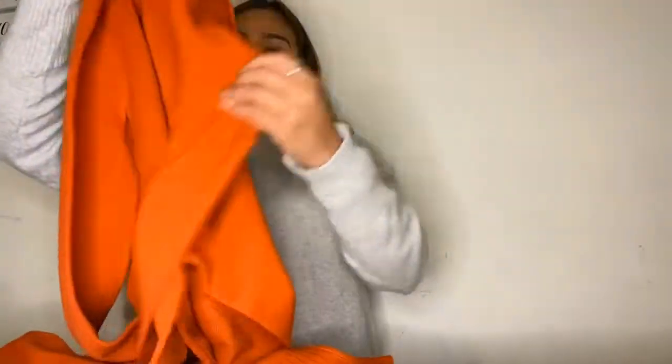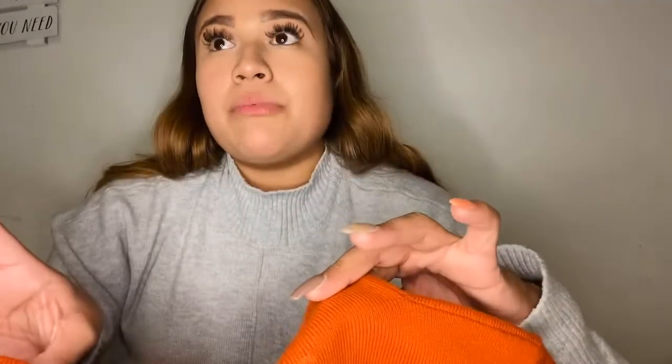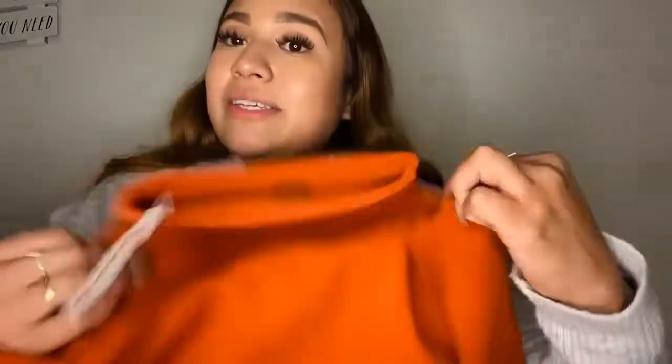Starting with TJ Maxx — what I have on right now is one of the shirts I got there. It's a long sleeve turtleneck with open sides, and this one was $29.99. I also got this other long sleeve shirt because I'm getting ready for the cold weather coming up — also $29.99. I'd never had this color before so I figured I'd give it a try. Then I got this baby pink long sleeve crop top for $7.99 — I had to get it at that price!